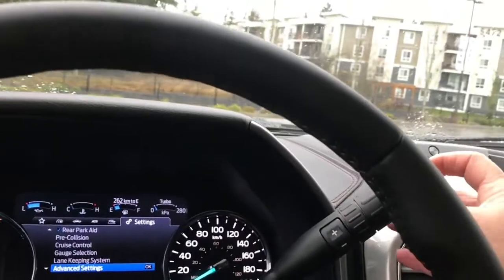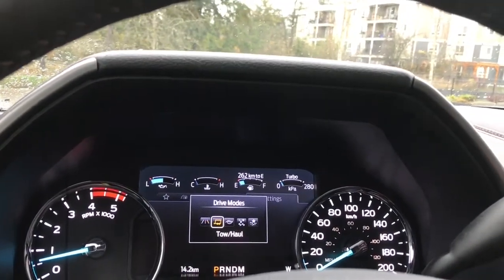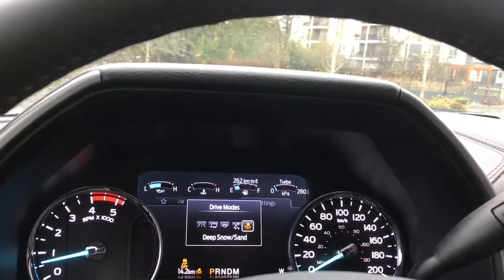Your automatic select shifter has a drive mode selector. When you press through it'll cycle: normal, tow/haul, eco, slippery, snow/sand and the recommendation, then back around again.